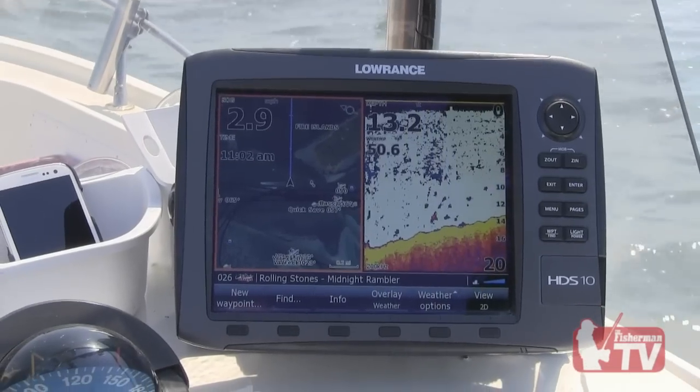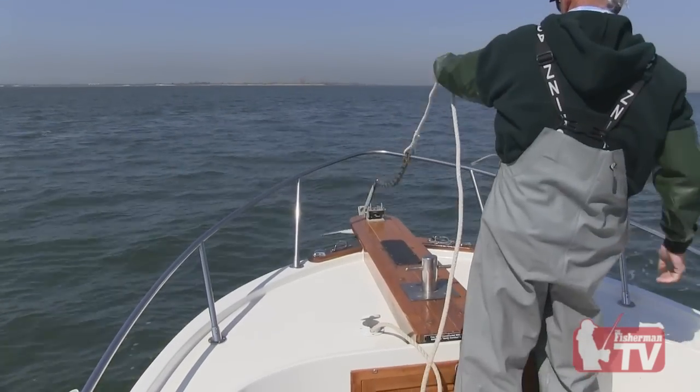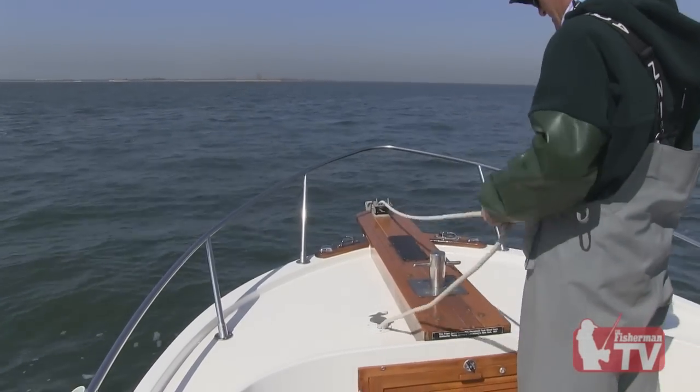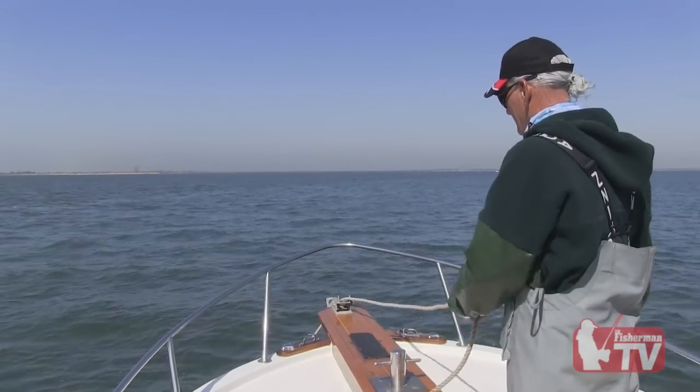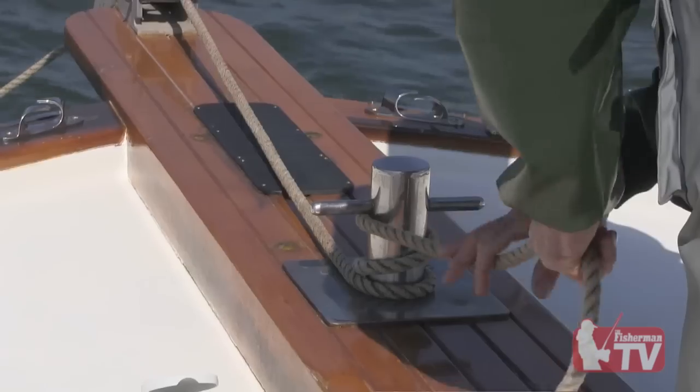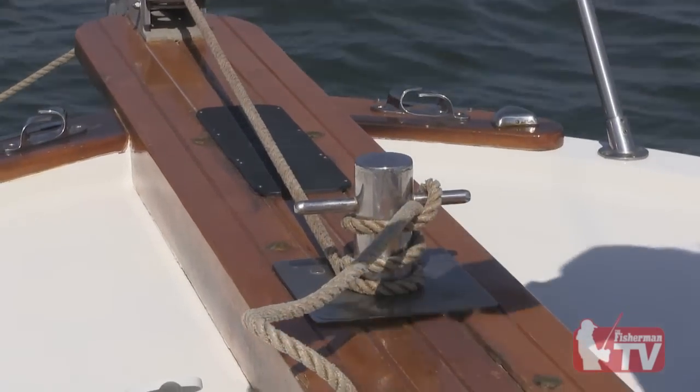I like to fish the edges of deep holes. I think the fish like to get into a little bit shallower water. When the sun is shining on them, it heats it up a little bit, and I think they like that rather than sitting in really deep holes when it's cold. So I have my spots that I go to every year, and they seem to produce pretty well for me.